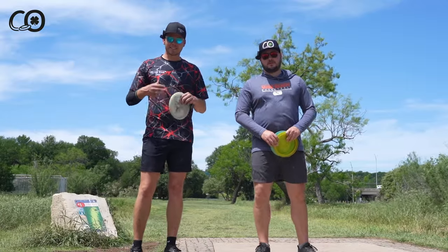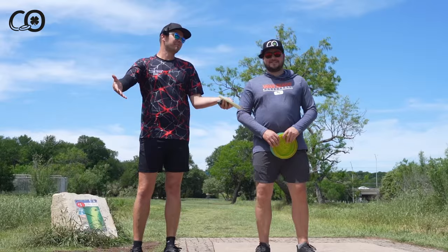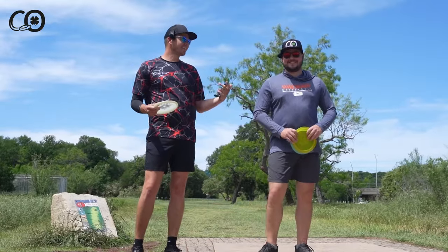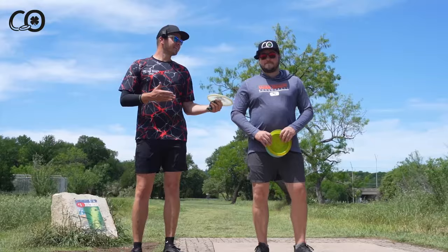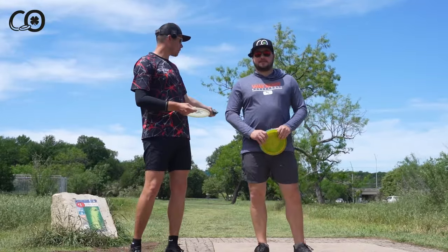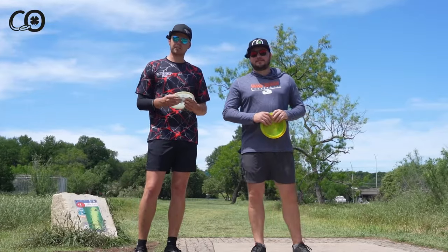Welcome back to the channel. I'm Conor O'Reilly and today I'm joined by the man responsible for me even being here playing disc golf — my little brother Callahan. We're here at Zilker. We probably played Circle C the first like 20 times I played and then started venturing out. Zilker was one of the first places we hit. It's a staple in Austin disc golf, fun for any level of player.